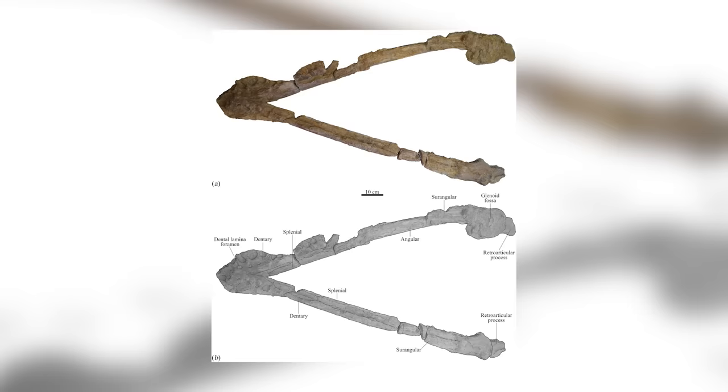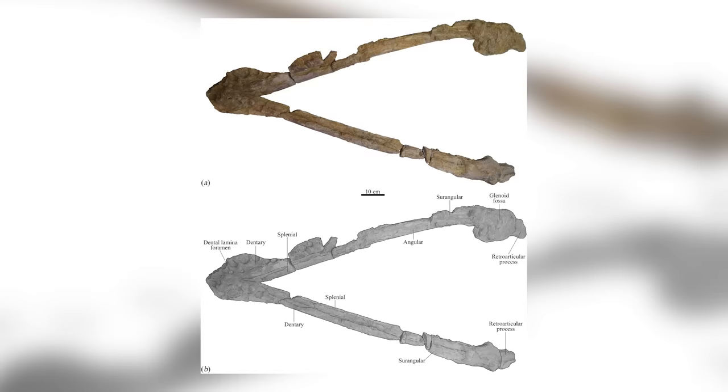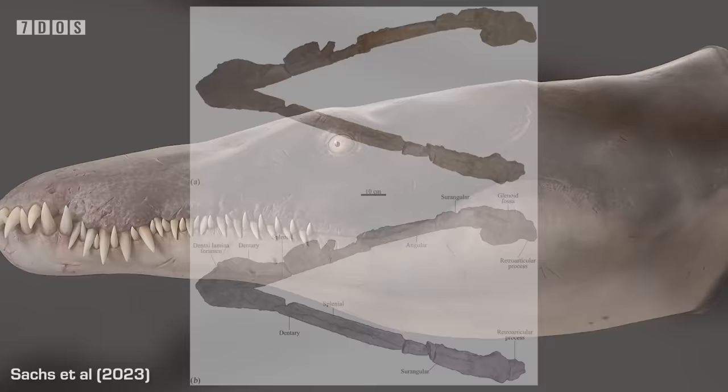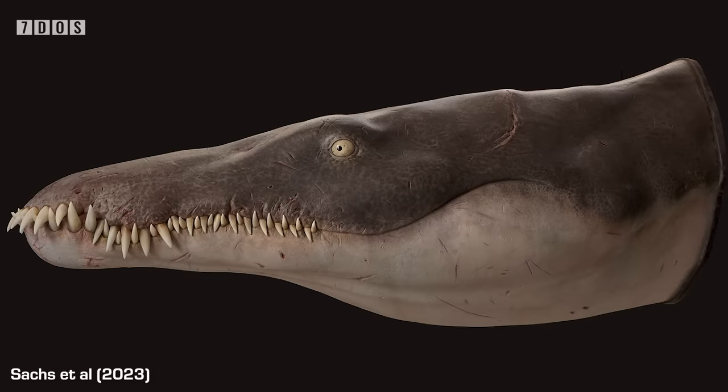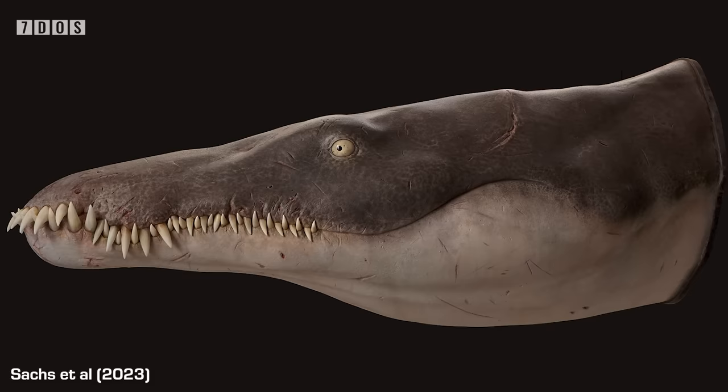It also indicates that the earliest giant pliosaurids, members of the group called Thalassophoneia, meaning sea murderers, were actually feeding on different things to the large Romaliosaurids, another kind of pliosaur group that were dominant in the early Jurassic, meaning they were probably not direct competitors during the time they overlapped, and they also had many differences in skull size and shape. So Lorhinosaurus is a very important new pliosaurid, giving paleontologists an improved insight into how these giant predators evolved, and also showing that the Thalassophonians were the longest-living group of marine macro-predatory tetrapods, existing for about 80 million years in total.